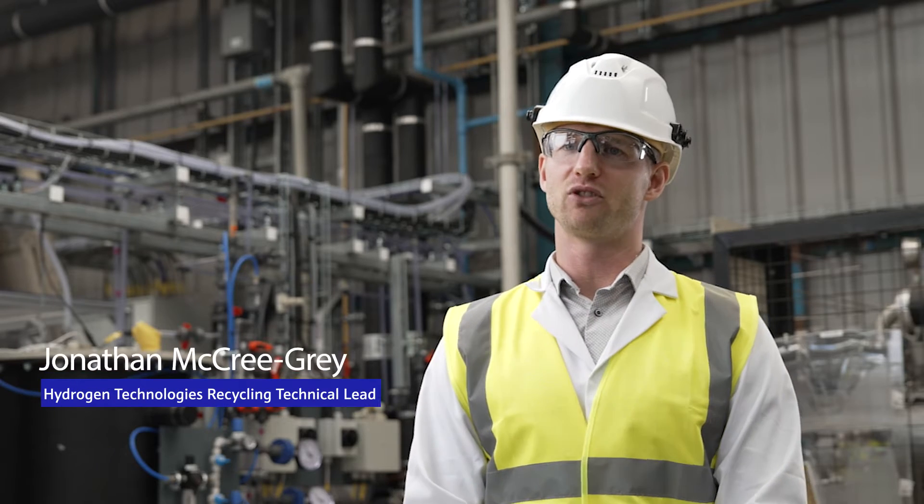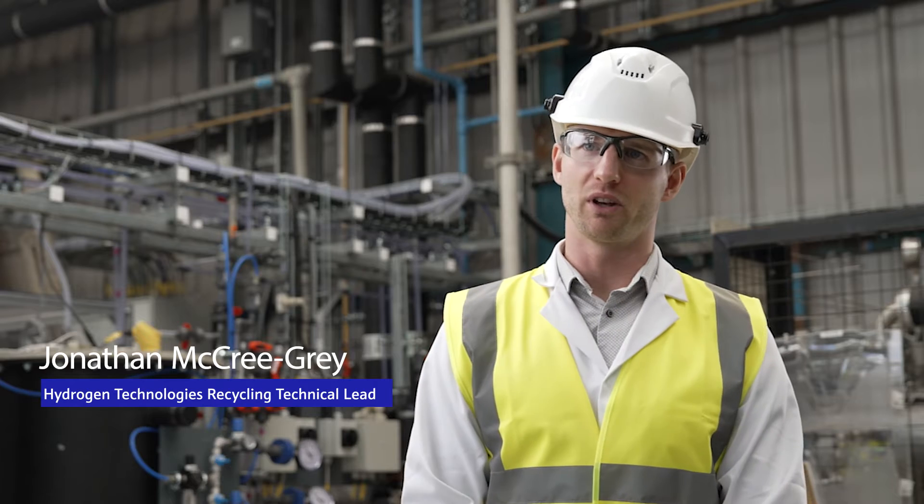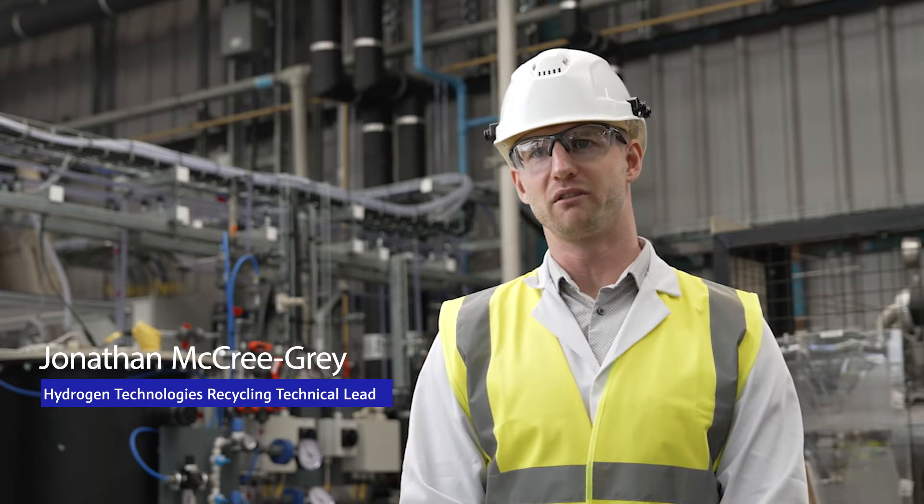My name's Jonathan McCree-Gray and I'm leading the innovation and development of our new highly refined process to recycle fuel cells and water electrolyser materials.